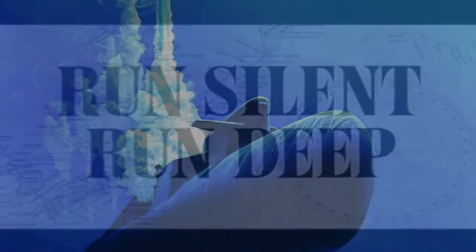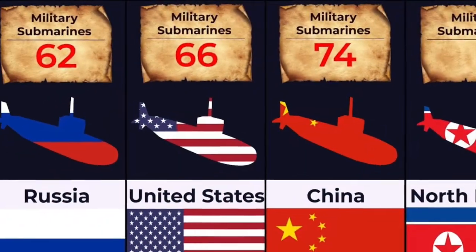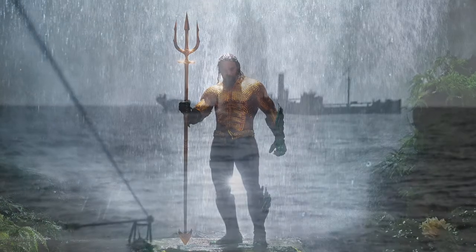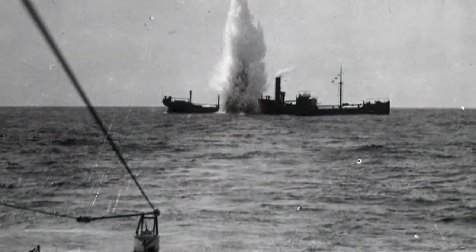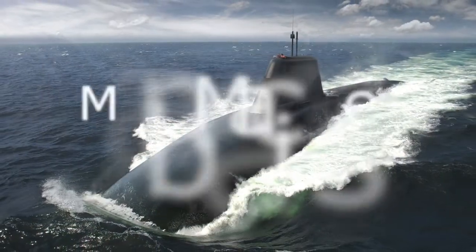Run silent, run deep — these are the words which define these mean machines. They are an indispensable part of the defense systems of all the world's superpowers. The surprise attack from deep waters can submerge big ships to the ocean floor within no time. They are the big mean machines: submarines.